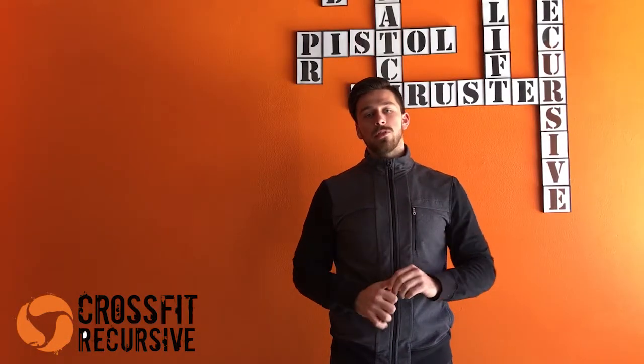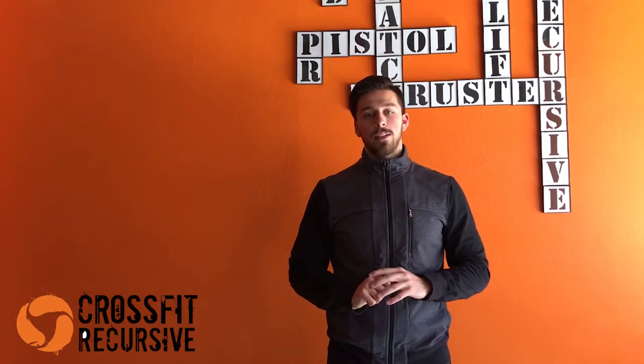Hey guys, welcome back to Day 2 of CrossFit Recursives 2 Week At Home Ramble Program. Congratulations on completing Day 1. You may find that you're a little bit sore today, and that's okay. You probably used some muscles you haven't used in a really long time yesterday.